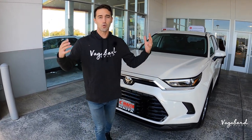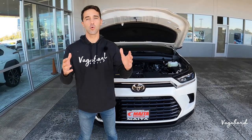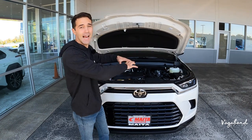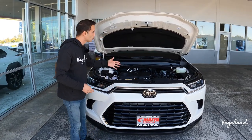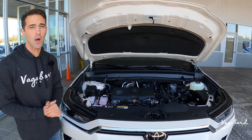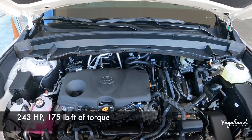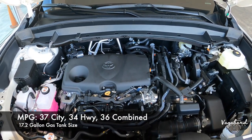Let's kick this review off talking about what we get under the hood on the all-new 2024 Grand Highlander XLE trim. It is a hybrid — an HEV, hybrid electric vehicle — with a 2.5-liter four-cylinder engine paired with an electronic CVT transmission, giving you 243 horsepower with 175 pound-feet of torque, 37 city MPG, 34 highway, and 36 combined.